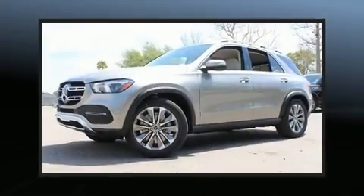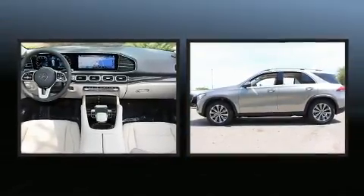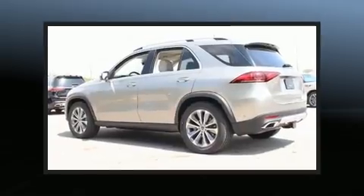Climb inside the 2020 Mercedes-Benz GLE class. Under the hood, you'll find a four-cylinder engine with more than 200 horsepower, providing a smooth and predictable driving experience.